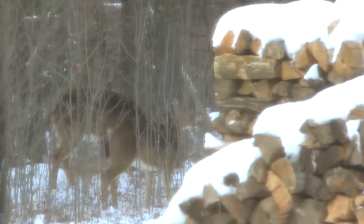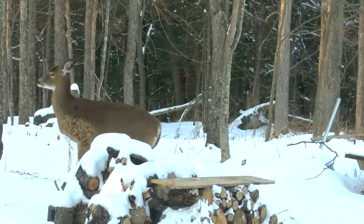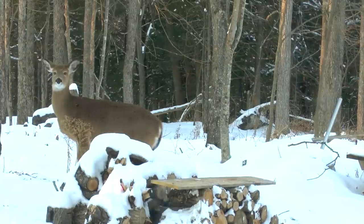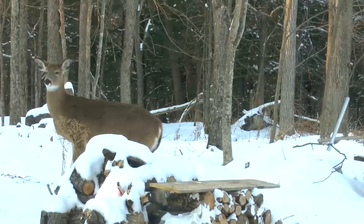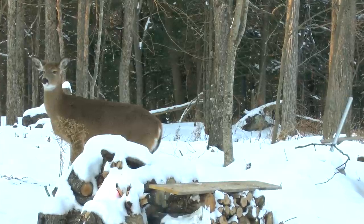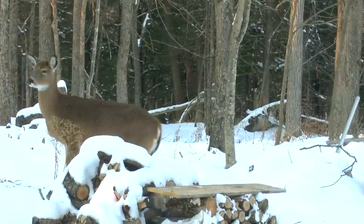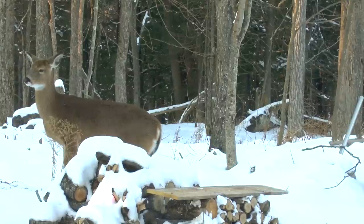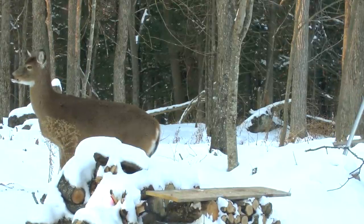Most deer you'll see at dawn and at dusk — in the early morning and in the evening. You'll see them coming around the edge; they don't like to be in the open too much, or if they are in the open they like to make sure they know where safety is. So they'll be in a field but be able to dash really quickly to get back into cover if they need to.